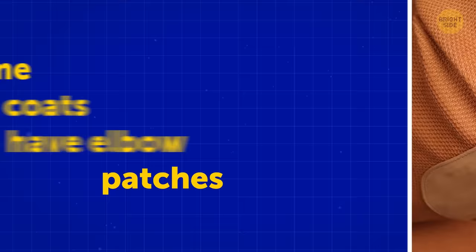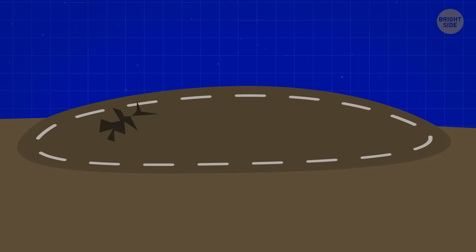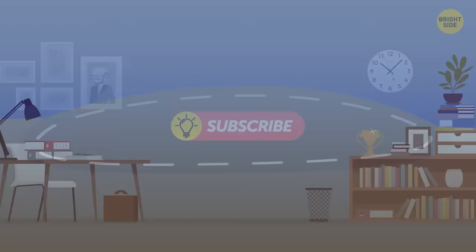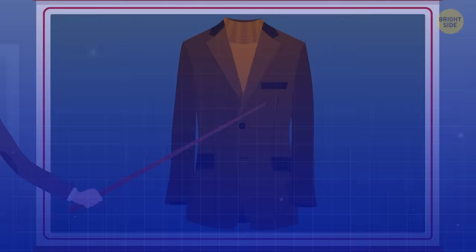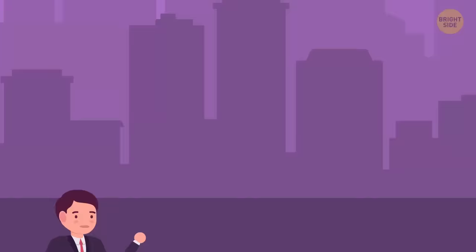Originally, sport coats were made to be worn outdoors. They had pieces of fabric at the elbows because it was easier and cheaper to replace just those parts than buy a brand new coat. Later, university professors and teachers began wearing them, and the patches came in handy when elbows rubbed against desks and writing boards. Traditionally made of leather, suede, or heavy wool, today the patches are purely for aesthetic purposes.